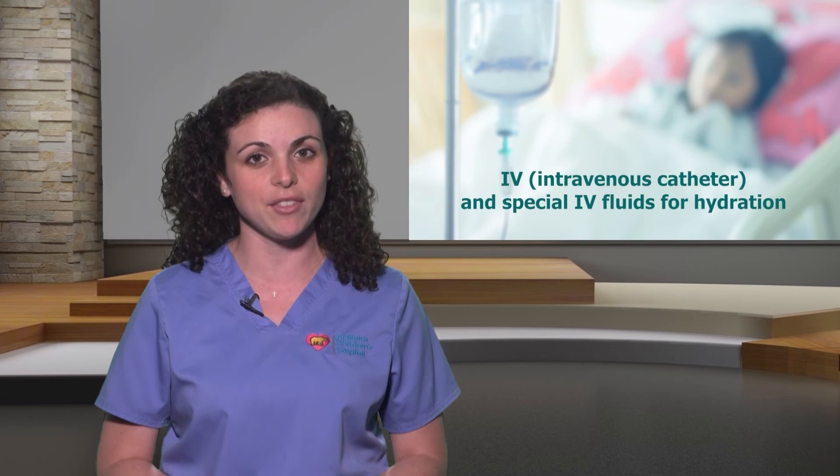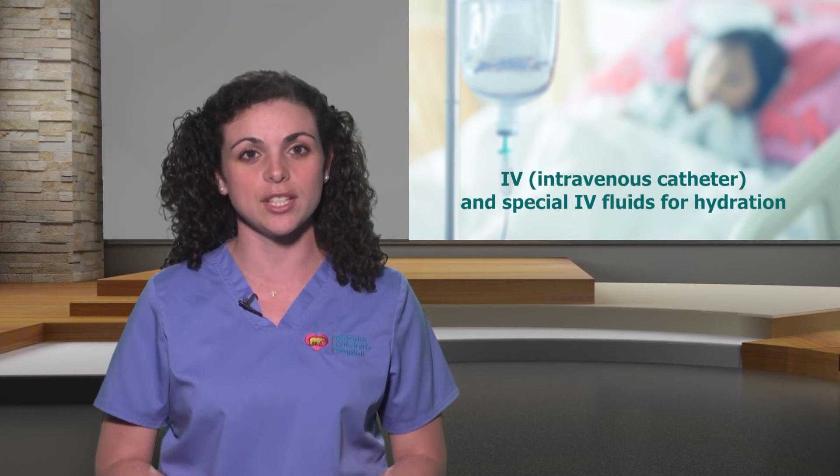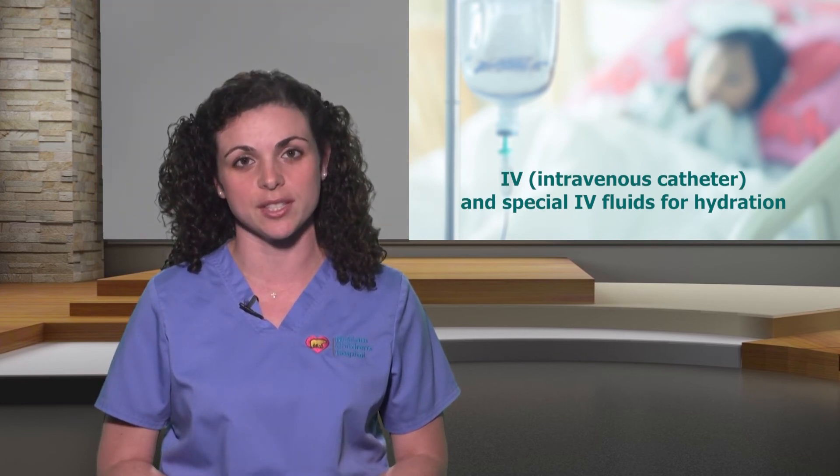Your child needs an IV and special IV fluids for hydration that will flush the ketones out of his or her system. Your child's blood sugar will also rise unusually high in this condition, and he or she will need additional insulin in a hospital setting so that it can be controlled safely. Remember: if your child has a blood sugar greater than 250, check your child's urine for ketones using the urine dipsticks in order to catch early signs of DKA.